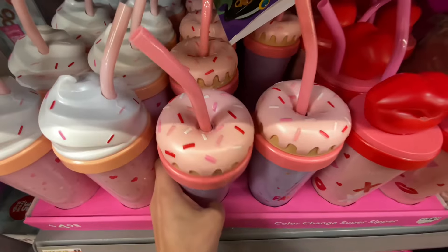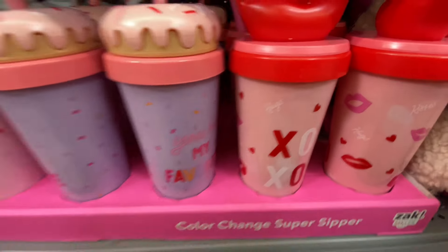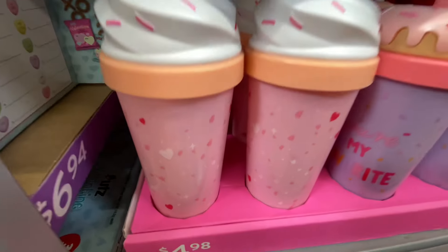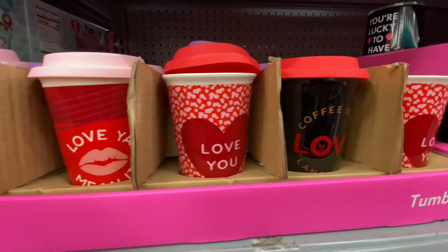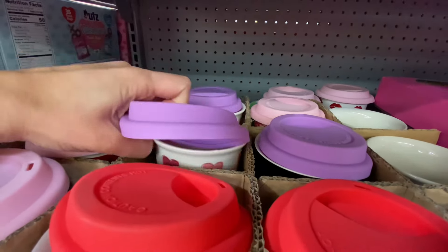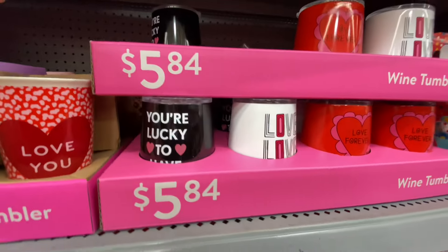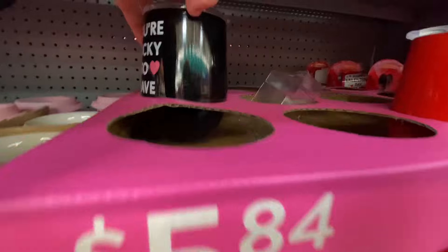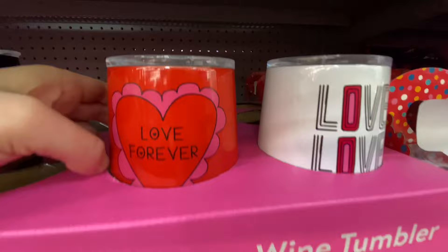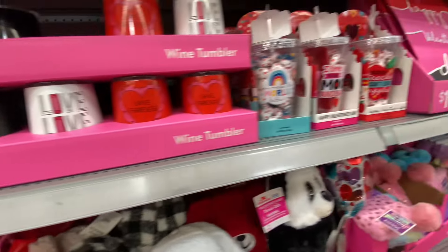Walmart's Valentine's aisles are fully stocked. I've been going to all of their stores and they are just selling out so quickly, but Walmart is fully stocked right now with such cute items. They still have these coffee mugs — they're glass, so they are very durable. I love the Conversation Heart one. They also have some wine tumblers for $5.84, with the top included, in a lot of cute little patterns and colors.